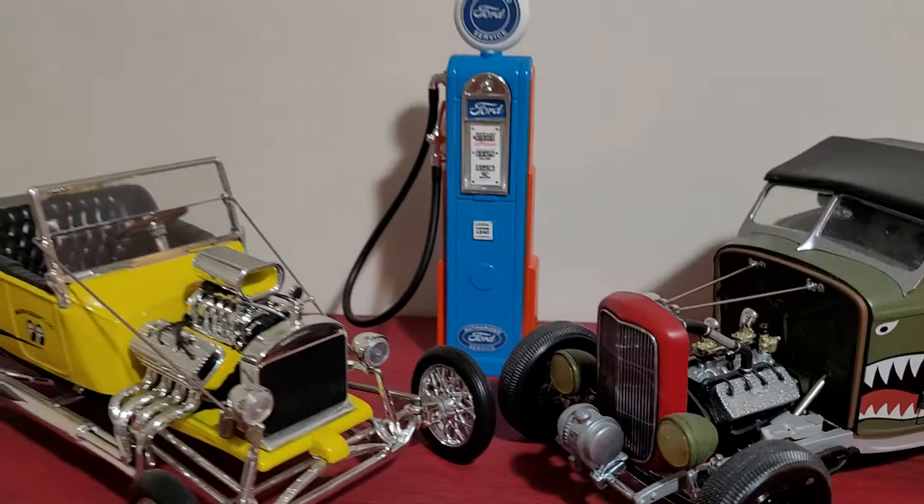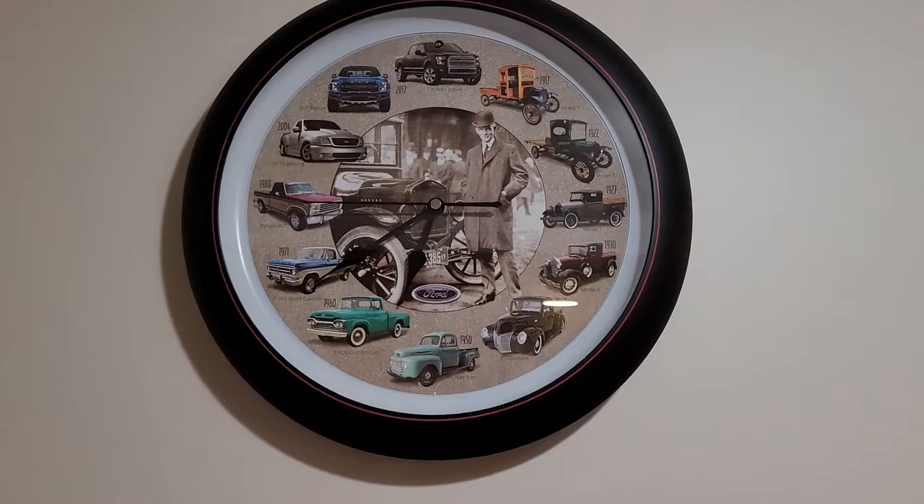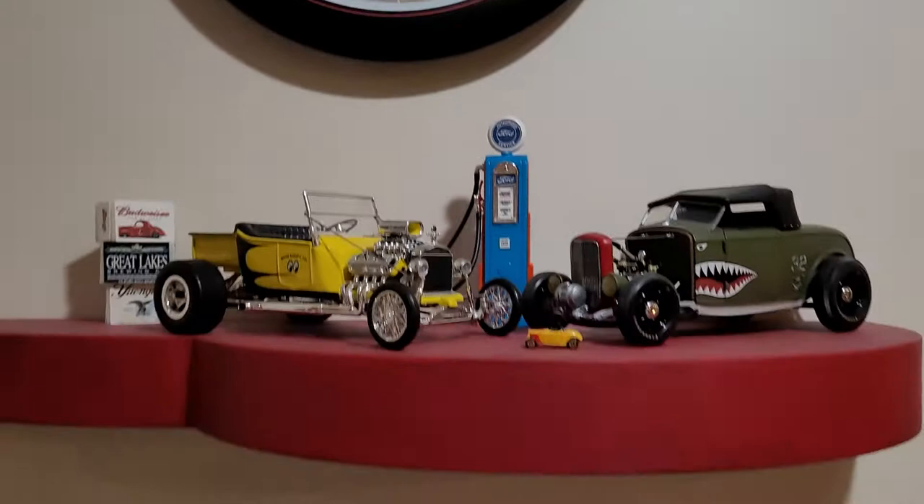There's a 1/32 scale Acme Aero Rod and a 1/27 T-Bucket Moon Eyes model at 1/84 scale. There's also a Ford clock displaying all the different trucks, and every hour it plays the engine sound for whatever truck model it represents.